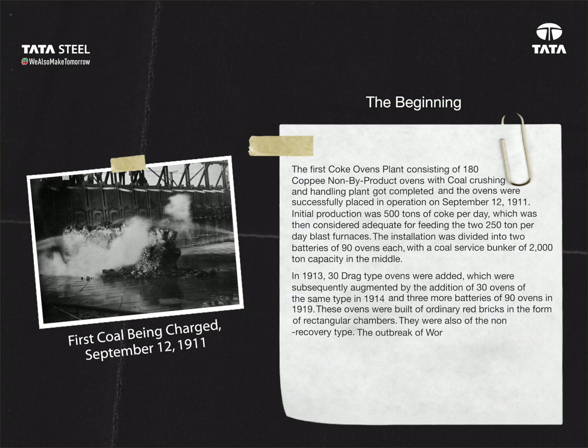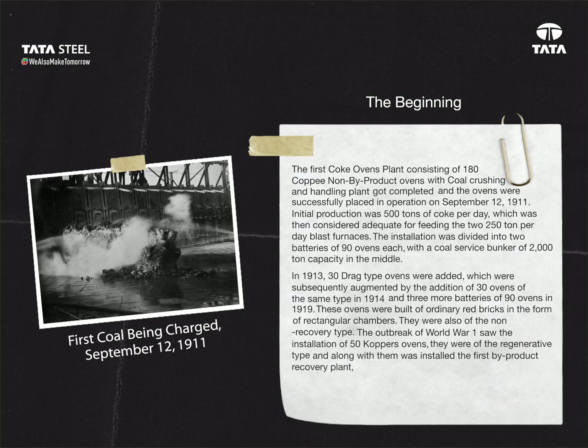The outbreak of World War I saw the installation of 50 Koppers ovens. They were of the regenerative type, and along with them was installed the first by-product recovery plant, designed on the Koppers system. During 1922–24, the coking capacity was augmented by the installation of three Wilputte batteries of 50 ovens each.